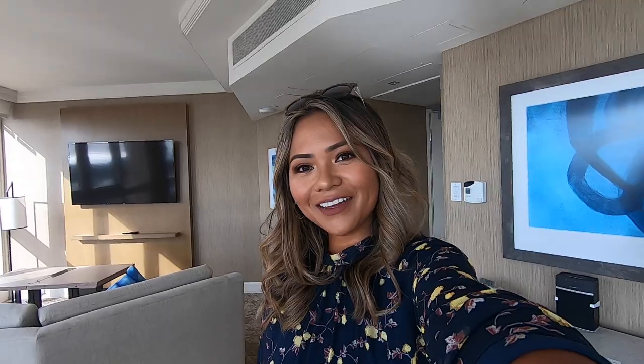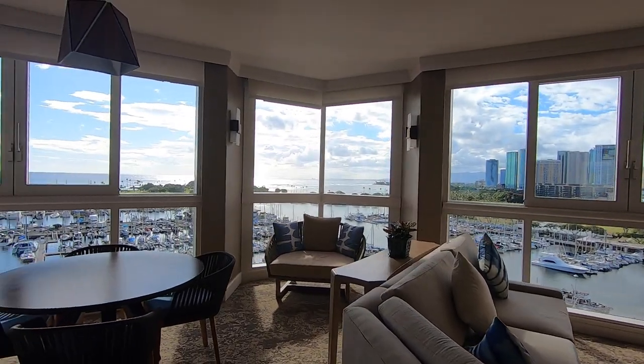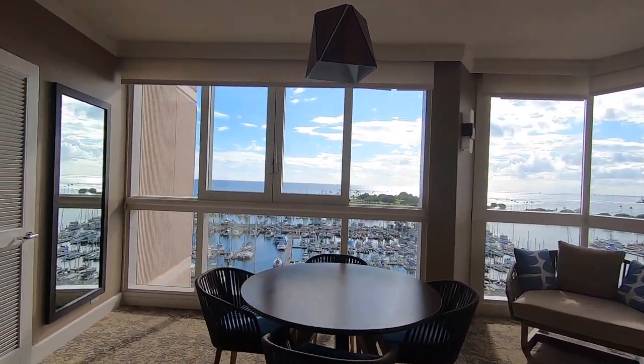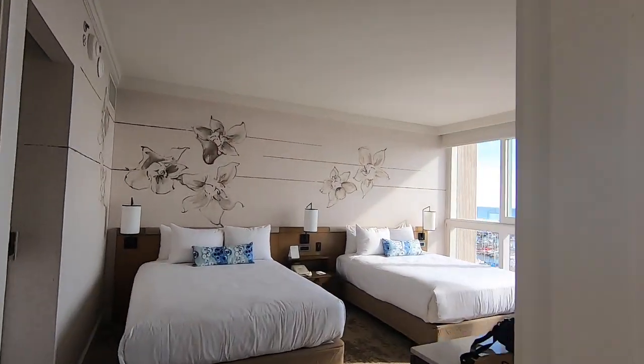If you want to check out our staycation, keep on watching. If you book a room at Prince Waikiki, you'll get a one-time special in-room breakfast service for two and also a cabana cocktail for two.